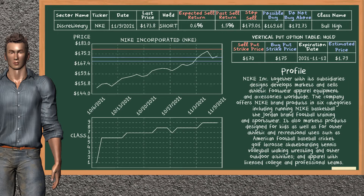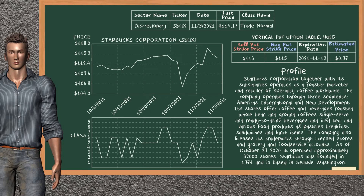Nike Inc. was a previous suggested vertical put option. The sell put strike price was sold at $170, and the buy put strike price was bought at $175. We are holding it, unless we decide to sell it before the expiration date on November 12, 2021. Starbucks Corporation was a previous suggested vertical put option. The sell put strike price was sold at $113, and the buy put strike price was bought at $115. We are holding it, unless we decide to sell it before the expiration date on November 12, 2021.